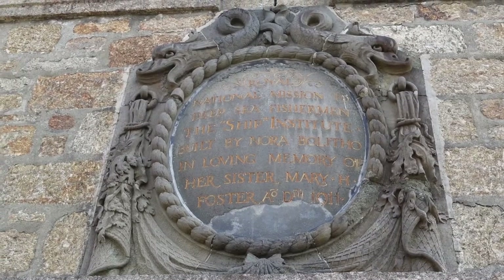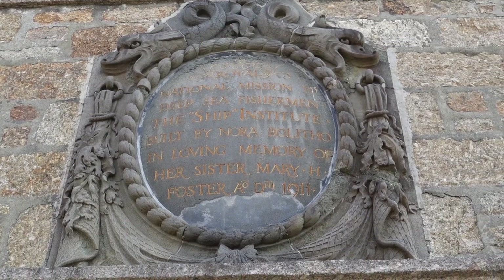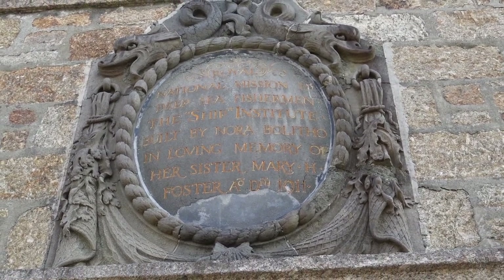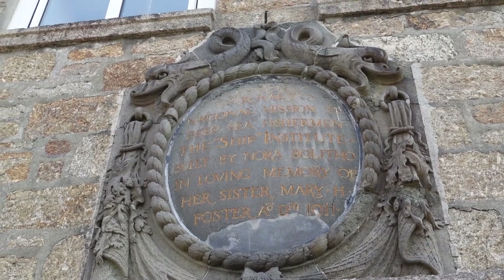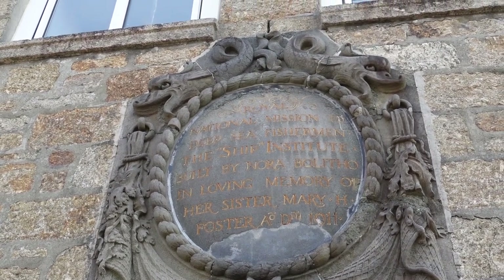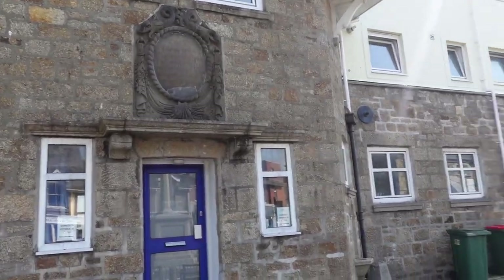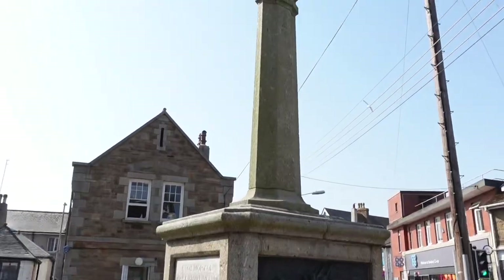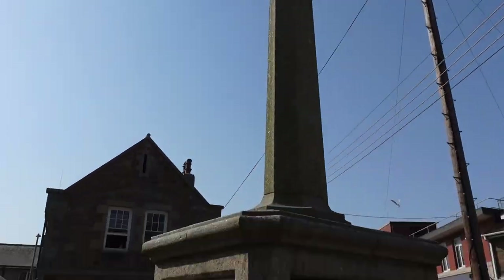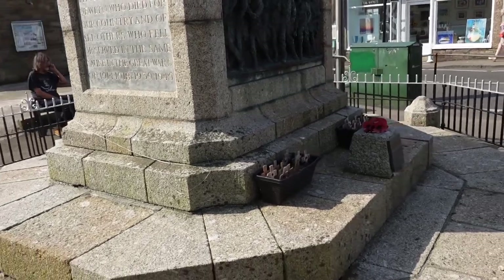There's another ornate plaque up here: 'A national mission to deep sea fishermen. The ship institute built by Nora Belifo in loving memory of her sister Mary H. Foster. A.D. 1911.' And looking at the institute, right opposite is where the war memorial is here in Newlyn — to remember those that paid the ultimate price.